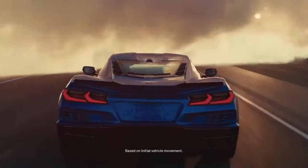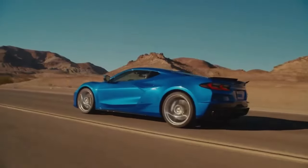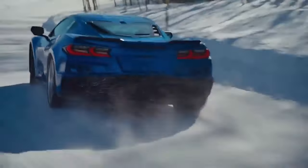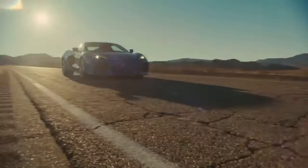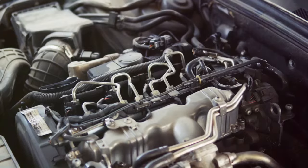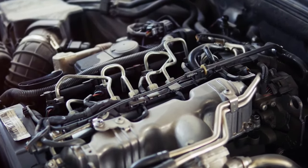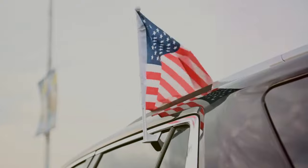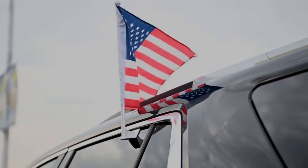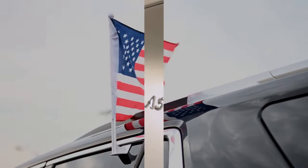At number 9, we have the iconic Chevrolet Corvette. Known as America's sports car, the Corvette is a symbol of speed and style. Its sleek design, powerful performance, and luxurious interior make it a dream car for many. With its impressive V8 engine and advanced aerodynamics, it offers an exhilarating driving experience. The Corvette is a testament to American ingenuity and a beacon of automotive excellence.